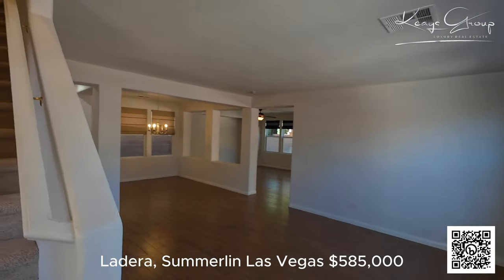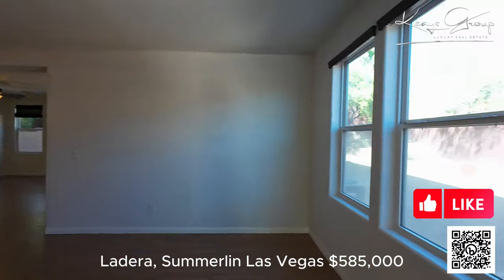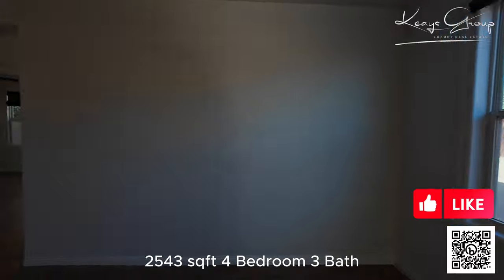Once you walk in the door, it really opens up to the spacious dining room, living room, with great large windows that bring in a lot of light.